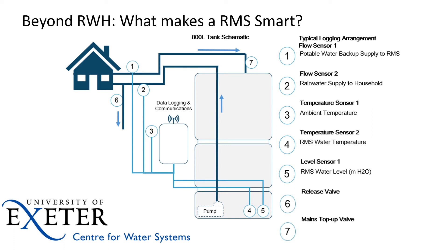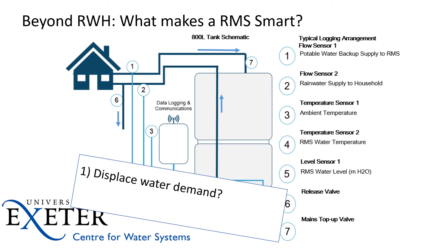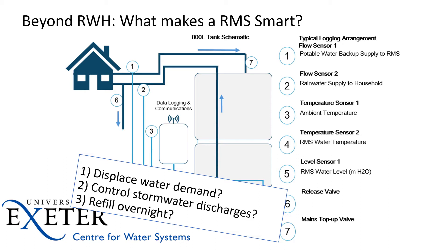The thing that makes it a smart system is its ability to not just data log but also manage itself — we can release rainwater when we project there are storms, but we can also top it up with mains drinking water. The three things we're looking at are: can we displace water demand, can we control the stormwater discharges, and can we get them to refill overnight? We know there's high pressure in the drinking water system overnight and low demand, so by refilling systems overnight we can access the available water from the desalination plant.